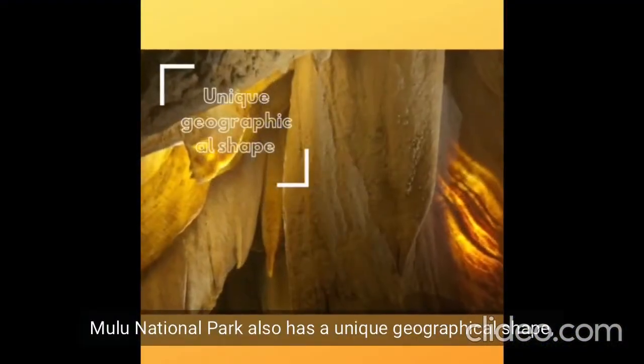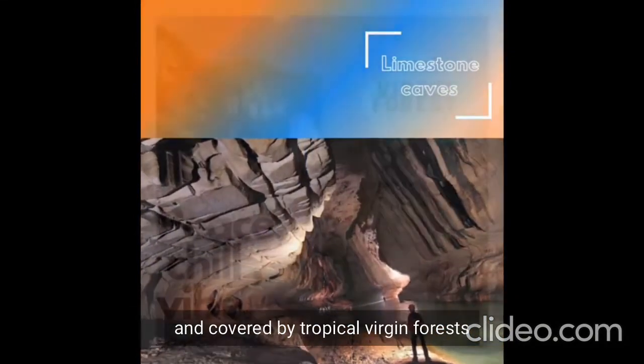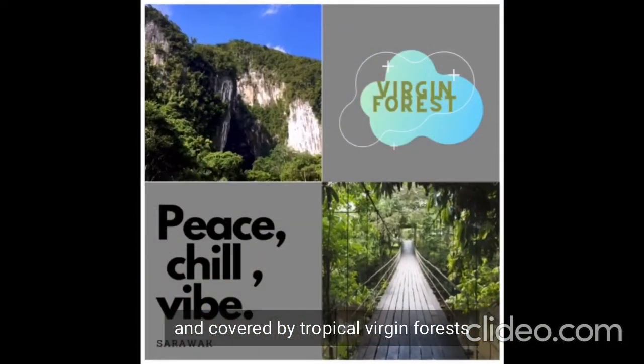Gunung Mulu National Park also has a unique geographical shape, consisting of limestone caves, sheer rock formations, and is covered by tropical virgin forests.